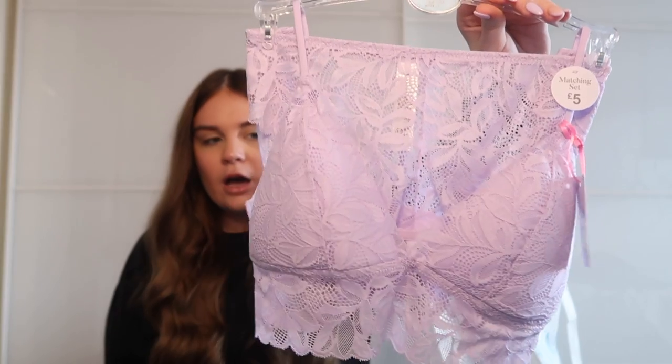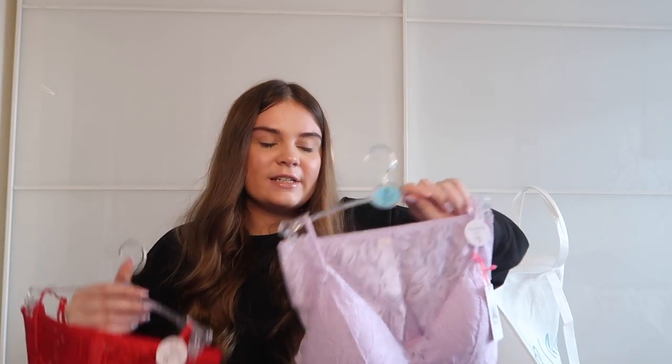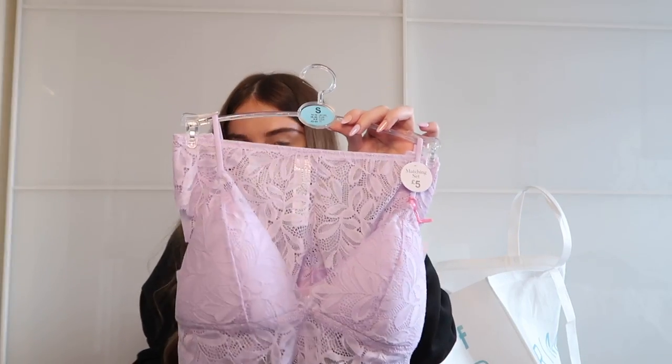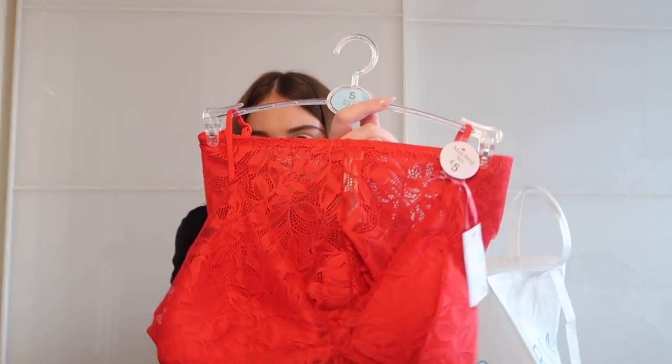The last two sets I got in a size small — lace bras which are my staple. I normally go for two extra small but they didn't have anything smaller than small, and the cup size looked the same, so I think they might have changed their sizing. I got a gorgeous lilac color and a red set, because around Christmas and Valentine's Day I never have red underwear — I'm always in black, white, or pastels — so I thought it was time!